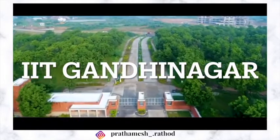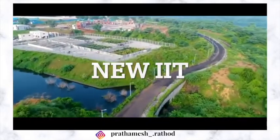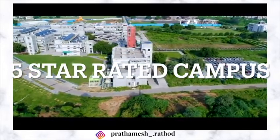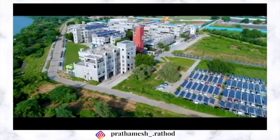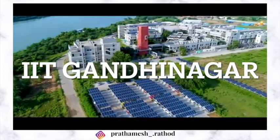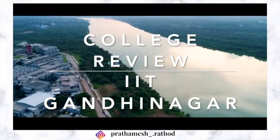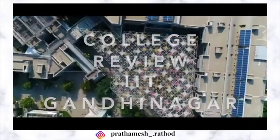IIT Gandhinagar, amongst one of the 8 new IITs established by Government of India in 2008, is an IIT with India's first 5-star GRIHA LED campus for minimizing the negative effect on the environment. This video is going to be a detailed quality review of IIT Gandhinagar, so make sure you like the video, subscribe to the channel, and stay tuned till the end.